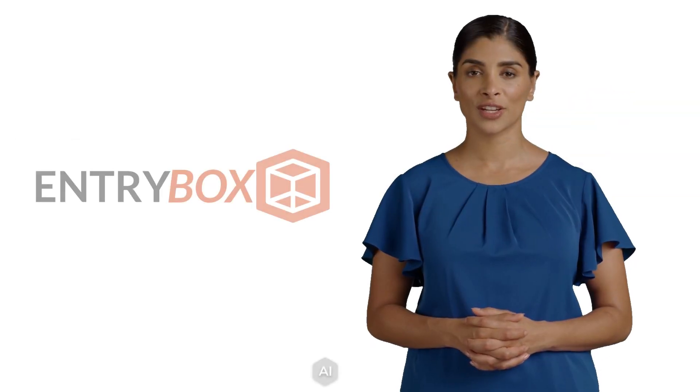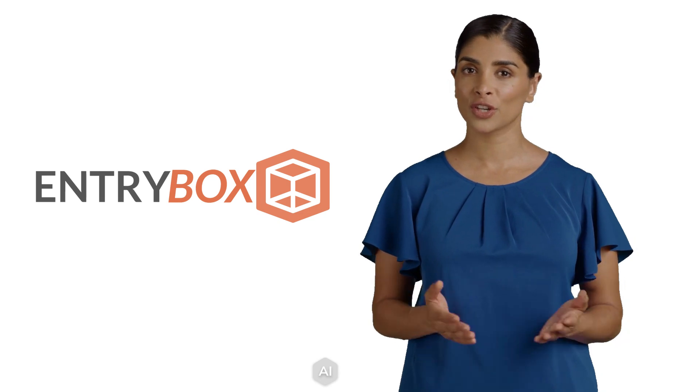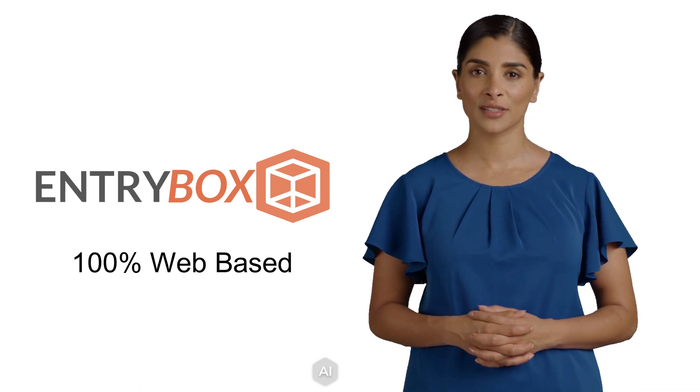Time to learn about Entrybox. It's a simple-to-use contest entry app that is 100% web-based.